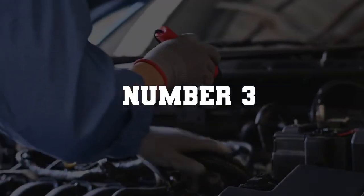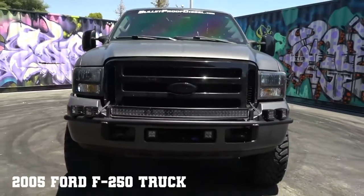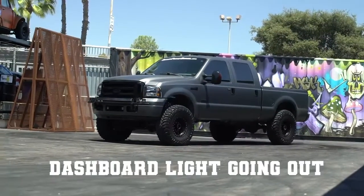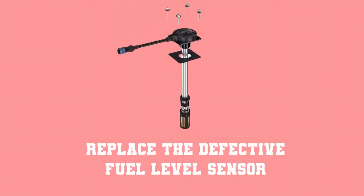Number 3: Faulty fuel level sensor. The 2005 Ford F-250 trucks sometimes have electrical issues like the dashboard lights going out and the gauges stopping working. To solve this problem, you must replace the defective fuel level sensor.